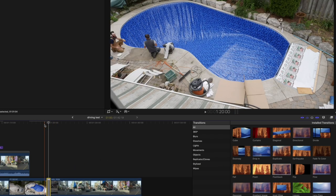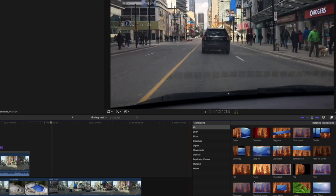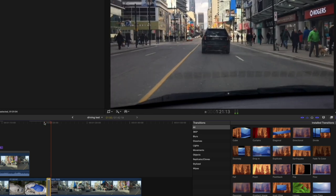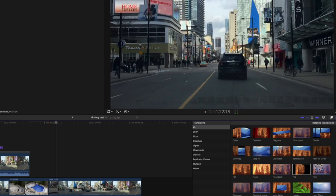The flashback — absolutely have to keep flashback. You can't have a video system without that. Old school, still useful.